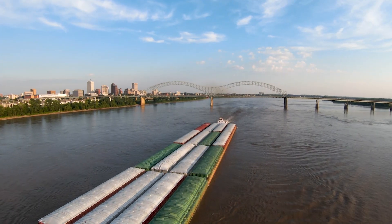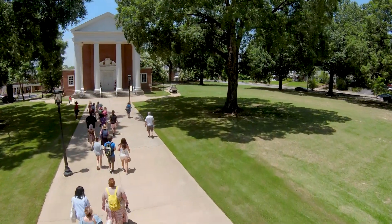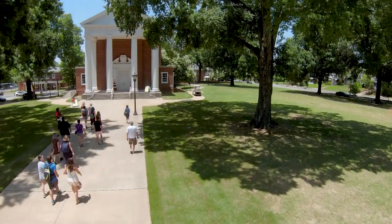My name is Megan Starling and I work for Rhodes College, a national college of the liberal arts and sciences in the fabulous city of Memphis, Tennessee. Our 2,000 students come from all over the country and all over the world.